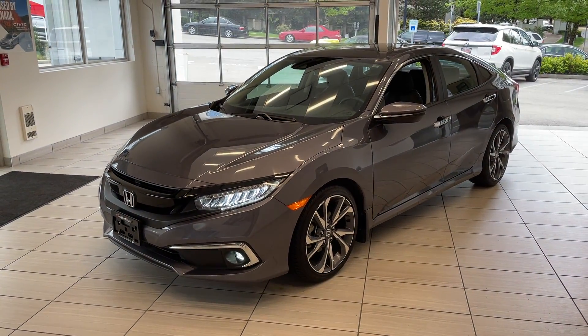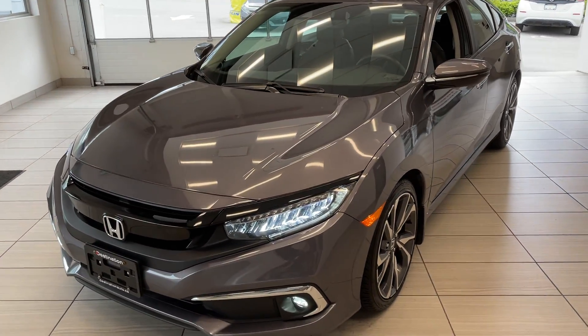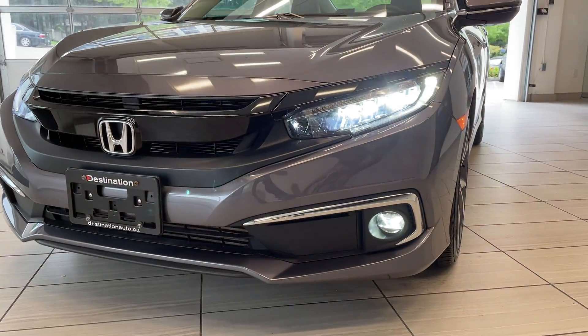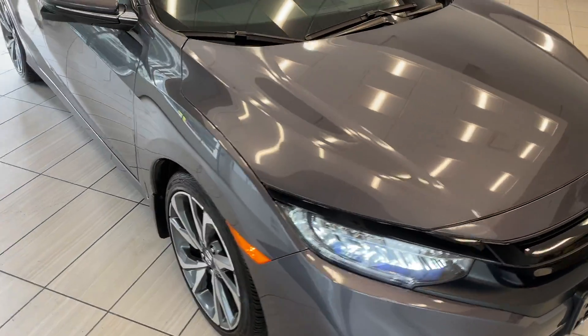Here's a quick look at our 2019 Honda Civic Sedan Touring. That's right, this is the Touring trim — the top trim. As you can see, you've got those awesome LED lights there, fog lights as well. Comes in modern steel metallic and looks fantastic.